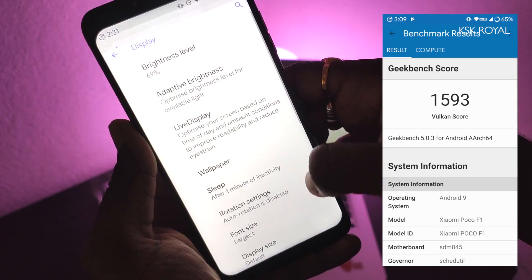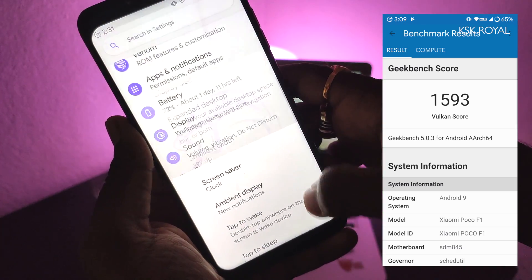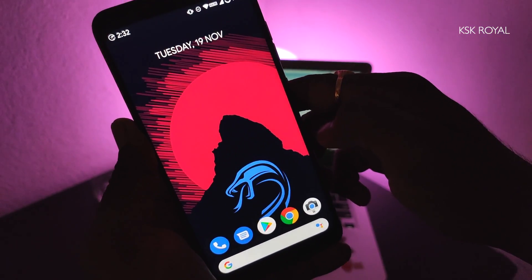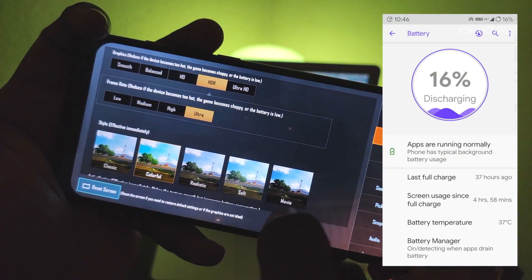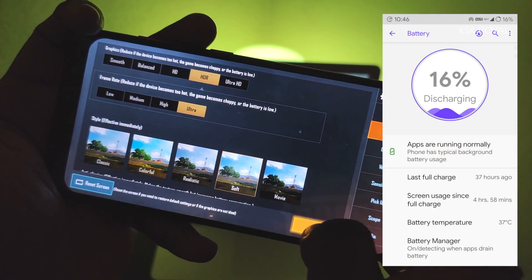While gaming, I did play PUBG at HDR Extreme mode and it feels super good, though you may notice a few frame drops and lag. When it comes to battery, I do get 5+ hours of screen-on time, which is not bad.